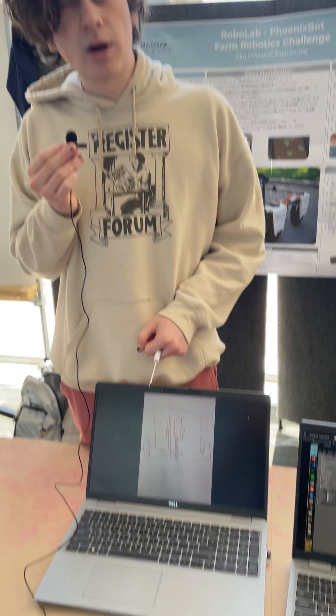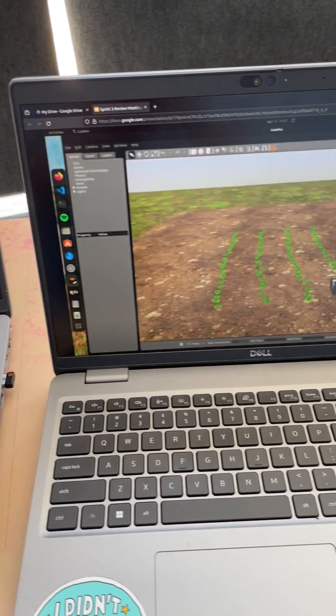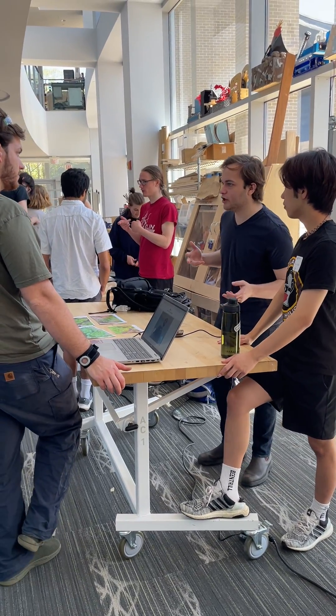Right now we're in the stages of integrating all of our different sub-teams together. You can see some crop row stuff — there are just some images over there — and there's a live demo of our weed identification.